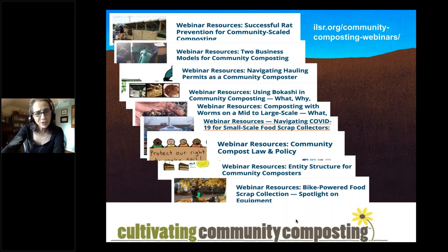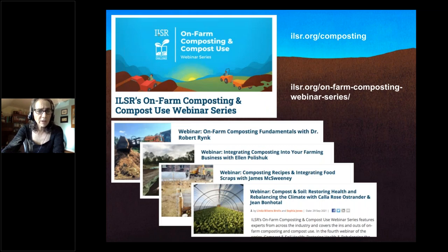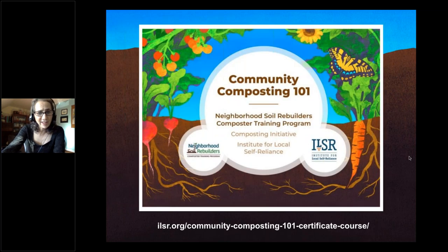At the end, a survey will pop up on your screens — we'd love feedback on what we should offer in 2022. This year we also did a series of webinars on on-farm composting, available free to coalition members or for a nominal fee. New this week, we just launched an online certificate training course, Community Composting 101 — a self-paced program covering composting science, site layout, coordinating volunteers, and topics specific to community composters.